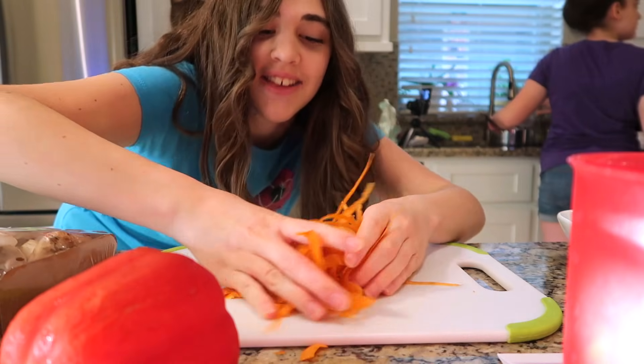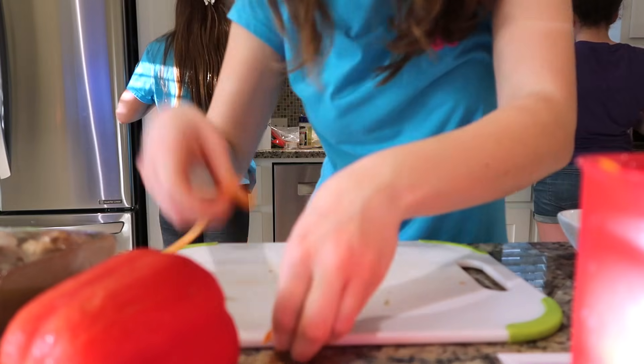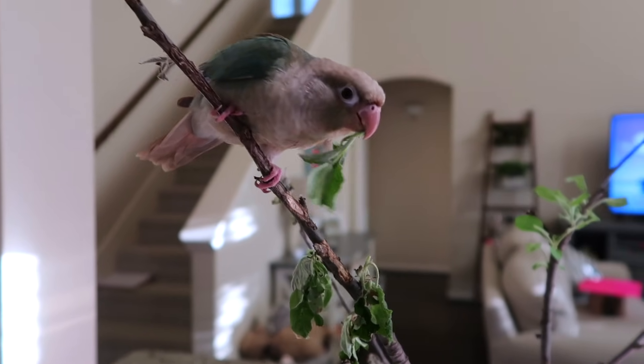Okay guys, so that is all the carrots. I wanted to show you something real quick — my bird is down here. Indigo! Hello. She is stripping an apple branch of its leaves.